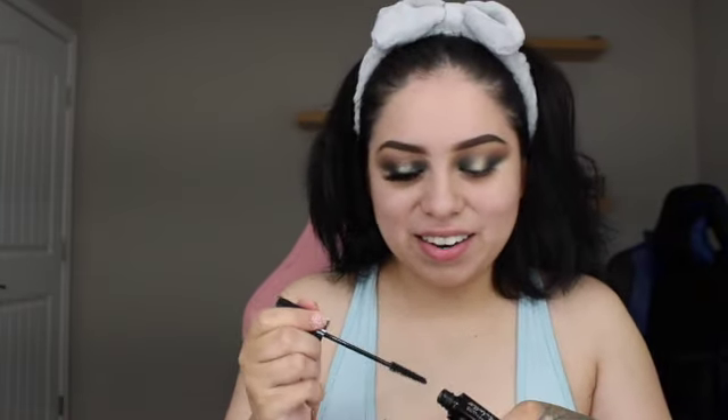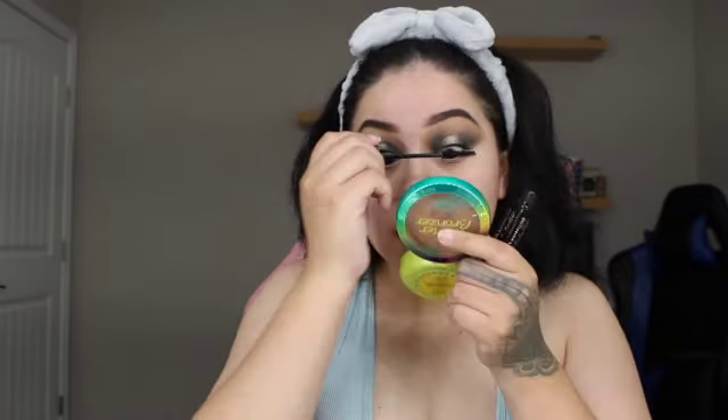I honestly like how it looks already, so I'm going in with my mascara. I gave the Telescopic mascara a fair chance — about a month of wearing it — but it flakes a lot throughout the day and you'd see little mascara spots on my face. It just didn't do much for me. For this look I'm going to use a slightly shorter lash because I want my eyeshadow to stand out a little more.